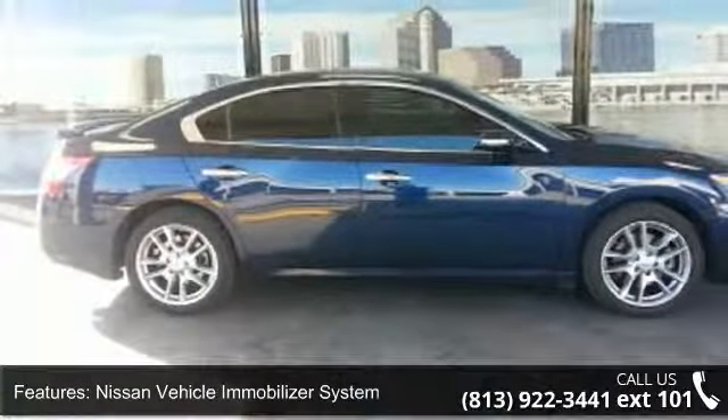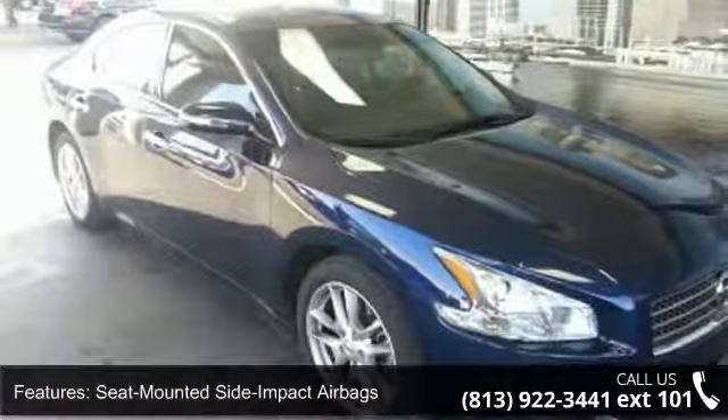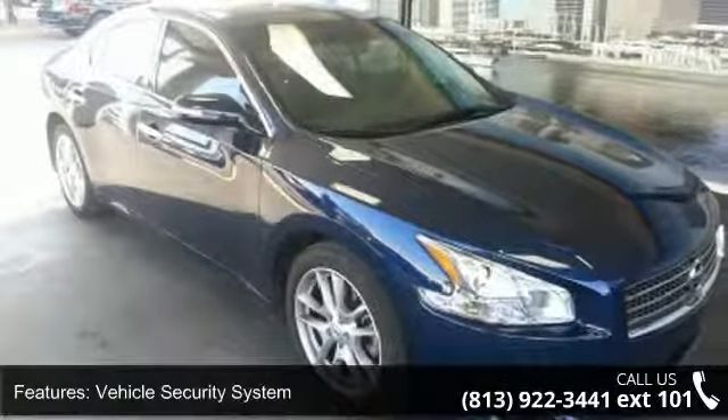This vehicle shows low mileage and has a smooth ride. A test drive is waiting for you. Call now to schedule an appointment to our dealership.